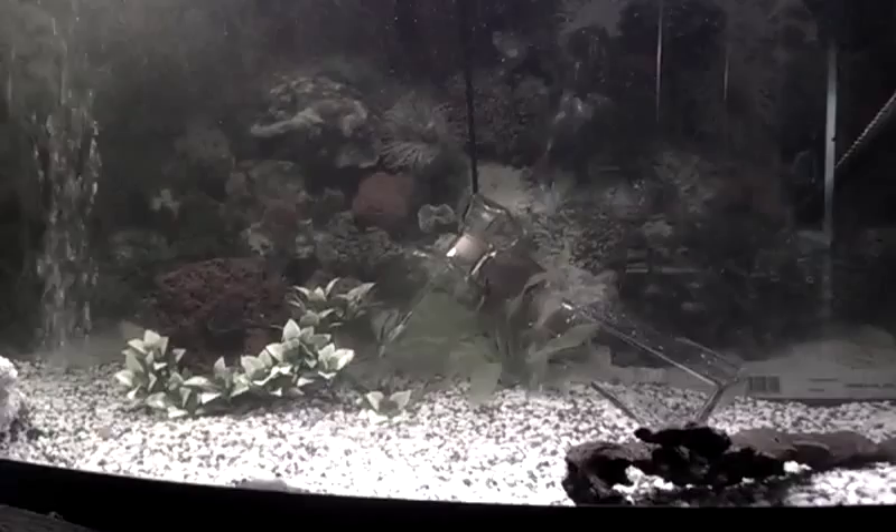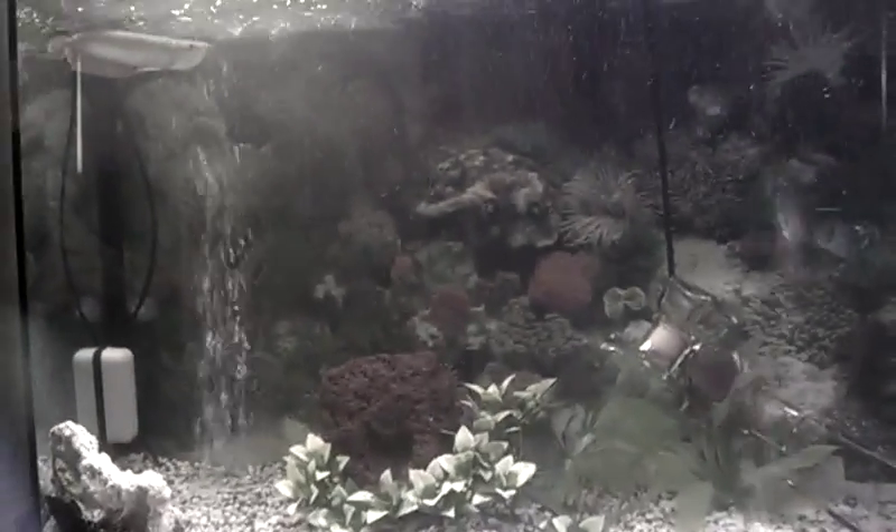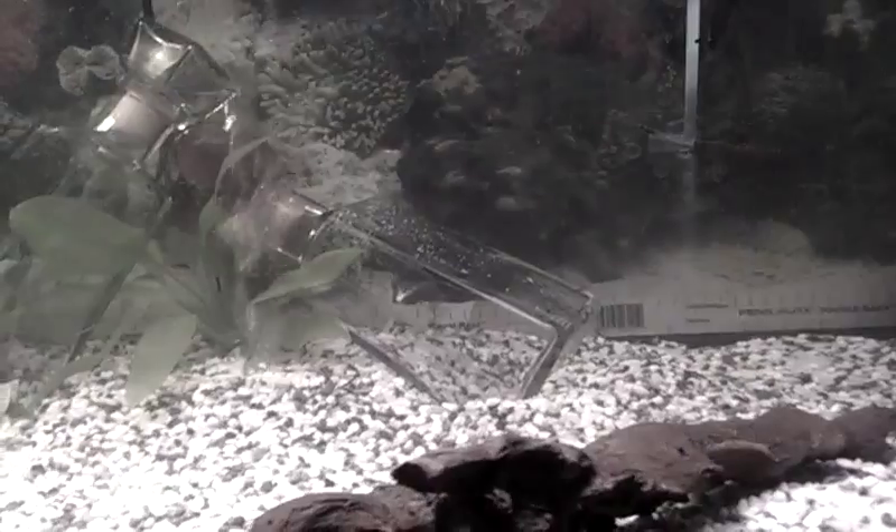So I fixed my little problem with my black ghost knife fish. He was constantly hiding up there in the corner. I did have that big vine plant up there. He's been up there since I bought him, about maybe a little over a week ago. I was getting really worried about him because he never moved from that spot. I had some hides in here from my catfish, but he was still always up in the corner.